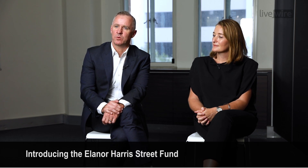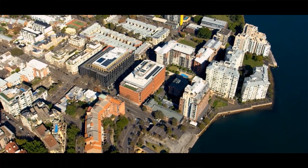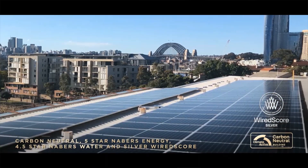19 Harris Street is a very high quality commercial office building. It provides 12,500 square metres of net lettable area over 7 levels of accommodation. It has large 2,000 square metre floor plates, good parking at 1 per 92 square metres, and very good ESG credentials, being a 5-star NABERS energy rated building and, more importantly, is carbon neutral.